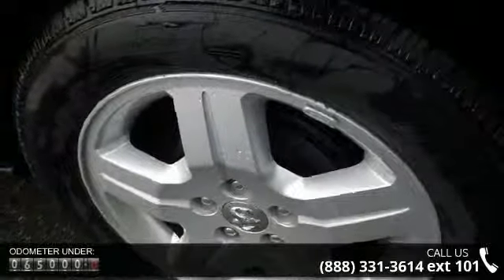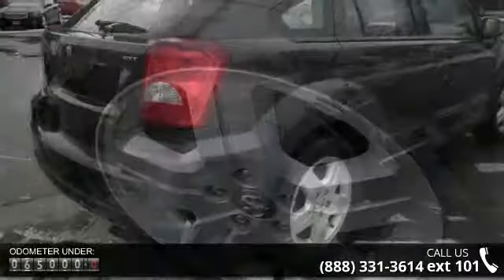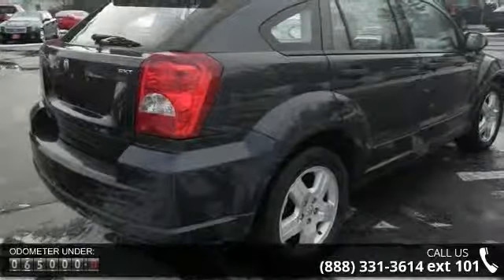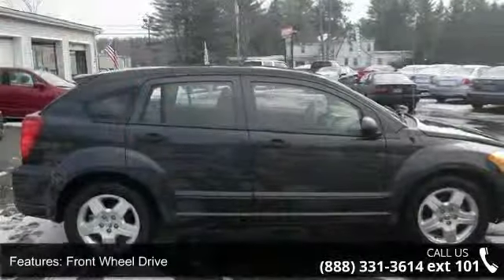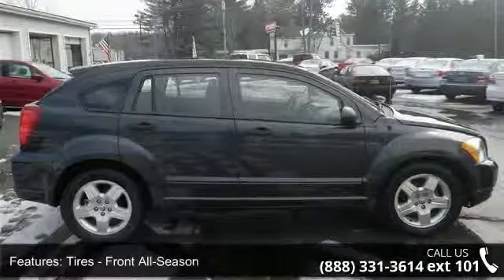Some of the top features included with this vehicle are satellite radio, powered door locks, rear head airbag, front wheel drive, bucket seats, cargo shade, front disc rear drum brakes, and driver vanity mirror.